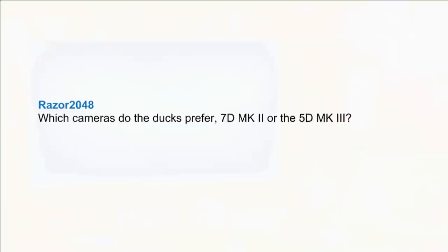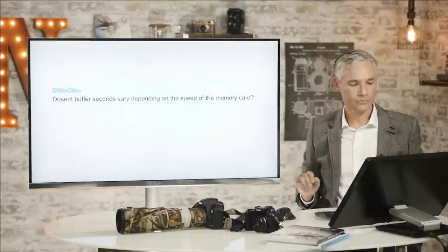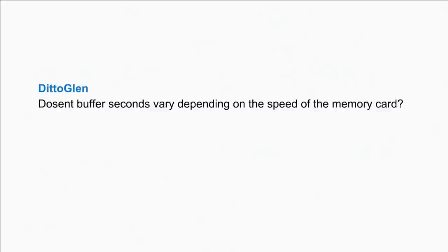Which camera do the Dux prefer, the 7D Mark II or the 5D Mark III? That's rolling back to the comparisons from yesterday, and the Dux preferred the 7D Mark II hands down. And yes, buffer depth does vary depending on the speed of the memory card — we discussed that.